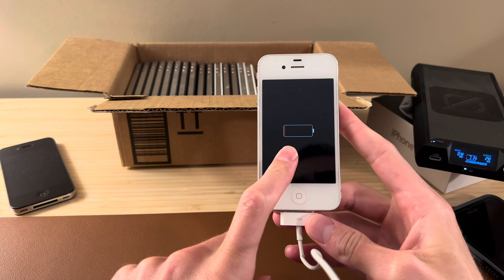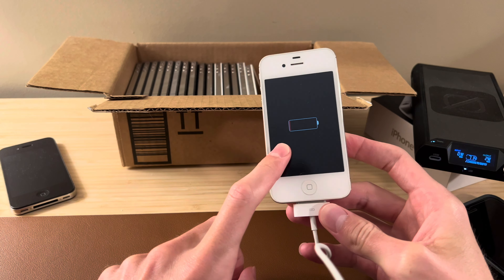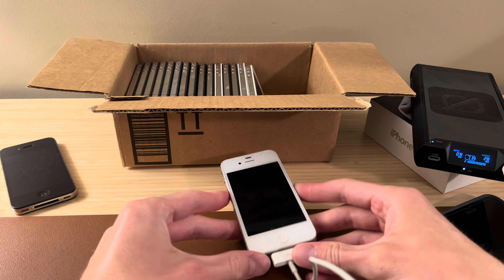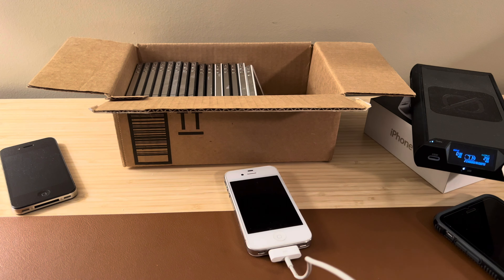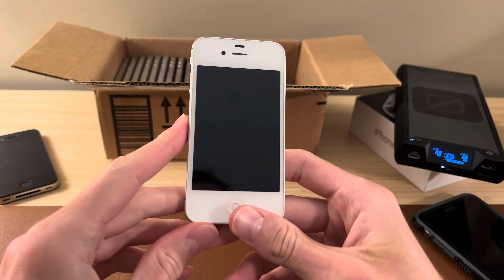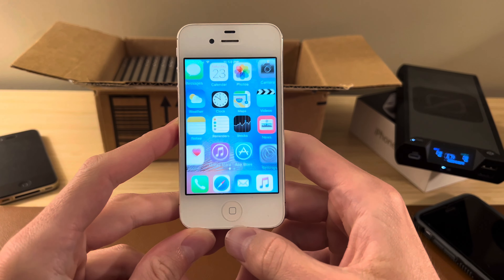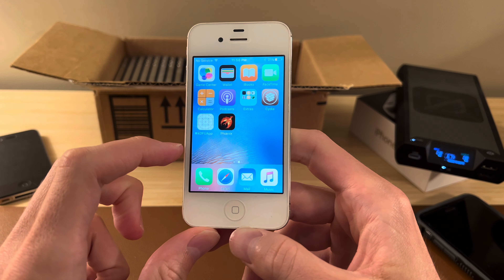We've got the charging logo — we'll let this sit for a little bit, and once it gets some battery power we'll be back to check this iPhone out and see if it is anything special. The iPhone is charged a little bit here and you can see we're met with the iOS 9 home screen.